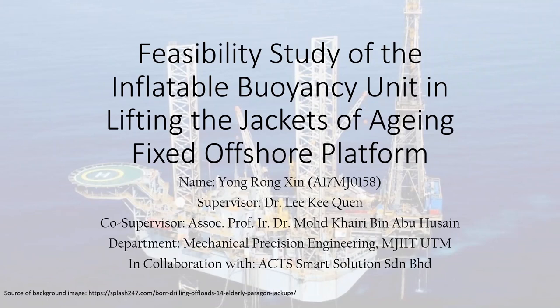Hi, my name is Yong Rongsin. My title for my final project is Feasibility Study of the Inflatable Buoyancy Unit in Lifting the Jackets of Aging Fixed Offshore Platform.